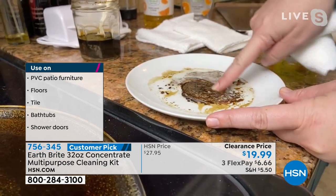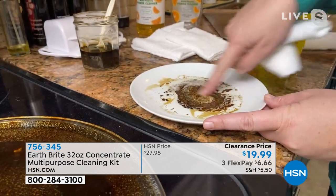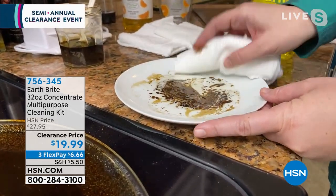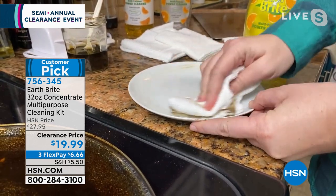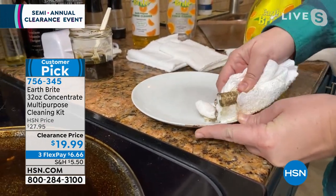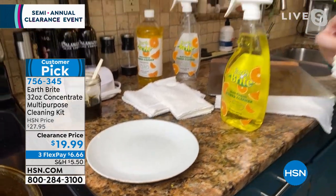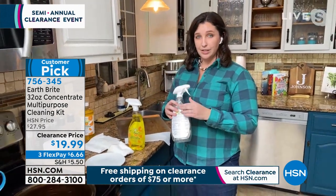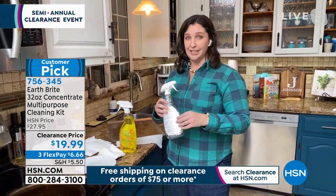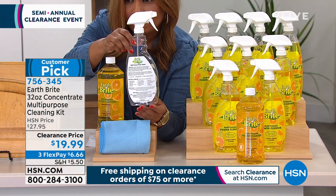You don't want to put in that elbow grease — that means more work for you. We just had a relaxing holiday yesterday. Who wants to do extra work? Just go ahead and wipe the rest off. You see that? How amazing is that? You're going to get this concentrate, and it makes eight complete full-strength bottles of EarthBright power cleaner.